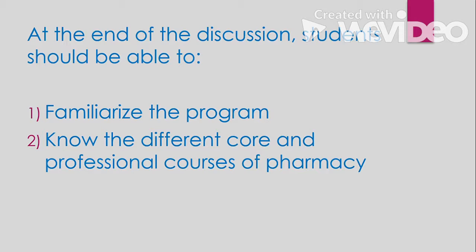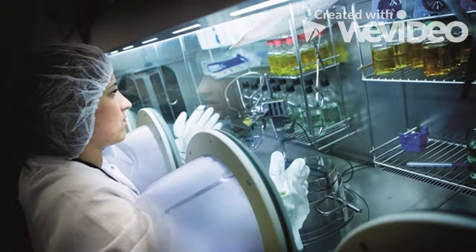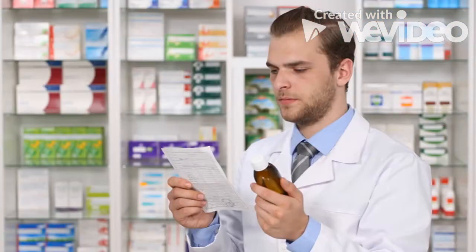Students should know the different core and professional courses of pharmacy. Graduates of pharmacy degrees work right at the heart of human health care, taking on roles relating to the design and development of new treatments, prescription and care management, and advising on the range of medical options available. Pharmacy graduates work in the healthcare setting, and some of their jobs are related to the design and development of new treatments — meaning pharmacists are involved in discovering new medicines.